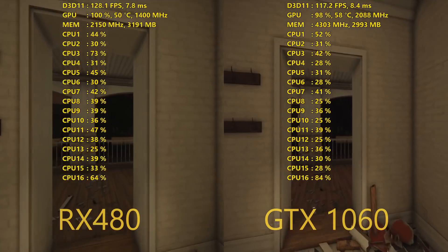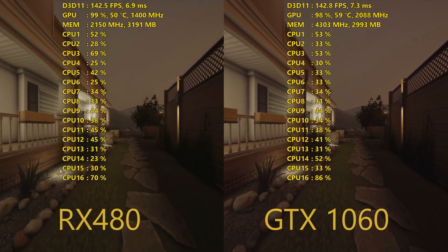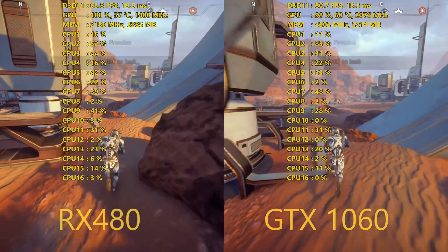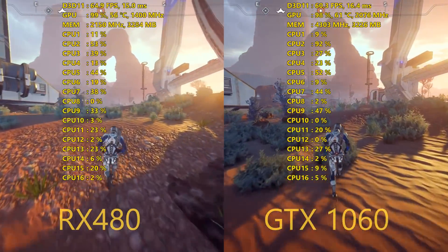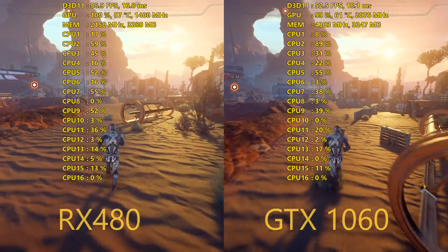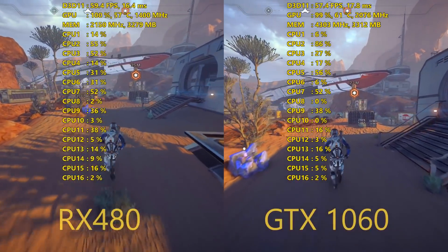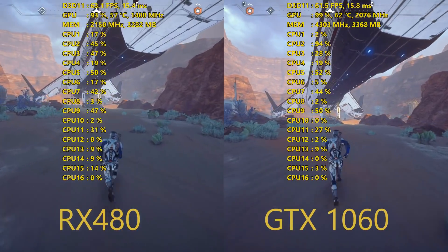Obviously your mileage may vary based on the graphics cards you own. All testing was done at 1080p on the Ultra preset. The only difference was Mass Effect Andromeda, which I tested on the High preset because it is really taxing — if I were picking up this game with the RX 480 or the 1060, I'd probably run it on High anyway. For drivers, we're using the latest from both NVIDIA and AMD: GeForce driver 378.92 and AMD Crimson driver 17.3.3, both the latest at the time of making this video.